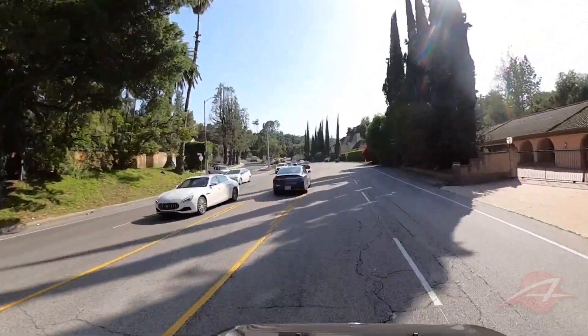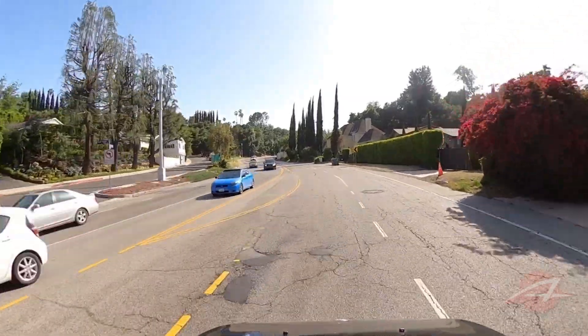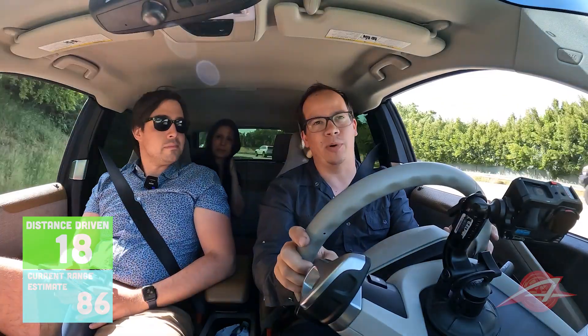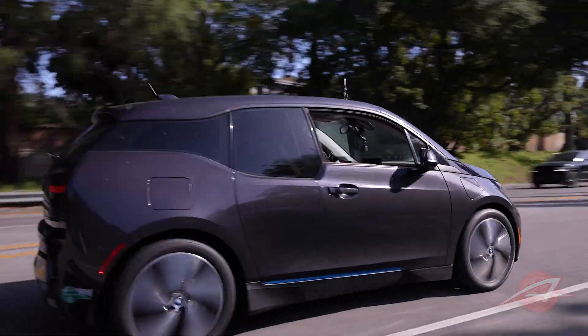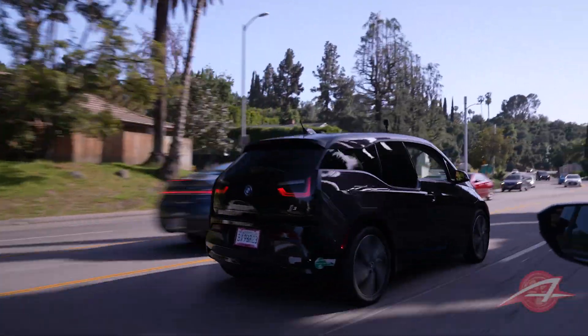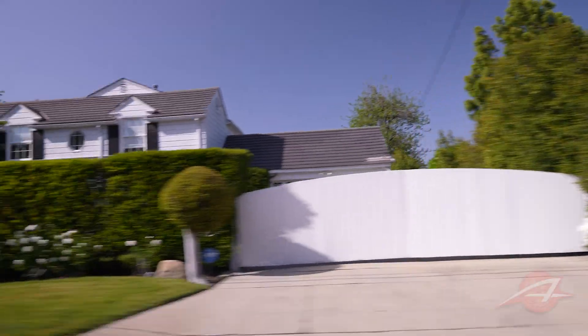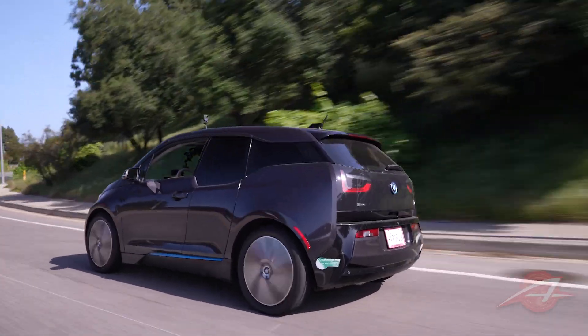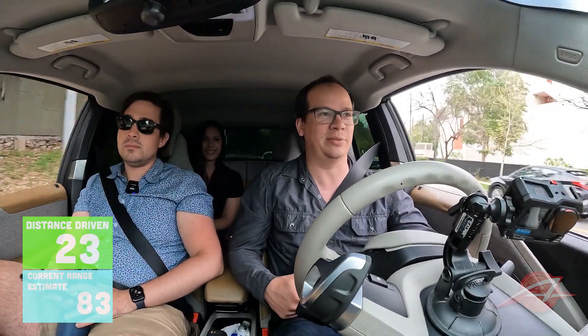I think what's happening is the computer is adjusting its prediction of how I drive. A hill to the computer is the same thing as a fast acceleration, because it needs to send more current to the motors. So it thinks I drive aggressively now and is adjusting the overall range. When I go downhill it should completely cancel that out. Just driving through nice parts of LA I've never seen before because I'm always on the highway. Avoiding highways is the move if you're just trying to chill.